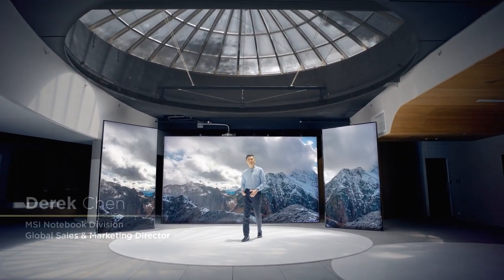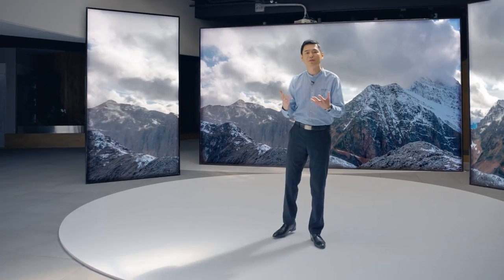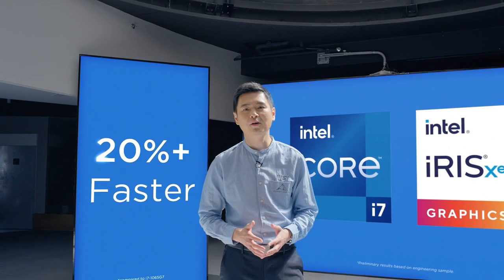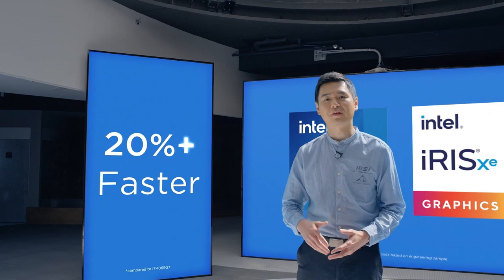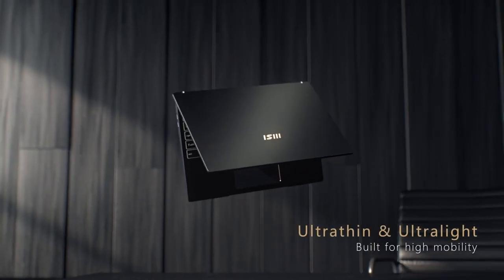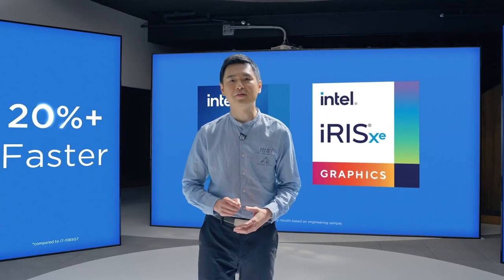Welcome to MSI 2020 Product Launching Event — Determined to Succeed. Today we are proud to introduce our first ever line of high-performance business and productivity laptops. We've partnered with Intel to equip our Summit series with the all-new Intel Intelligent Processor. This new processor also brings the most powerful Intel integrated graphics ever: the Intel Iris Xe. MSI Summit E15 Laptop.